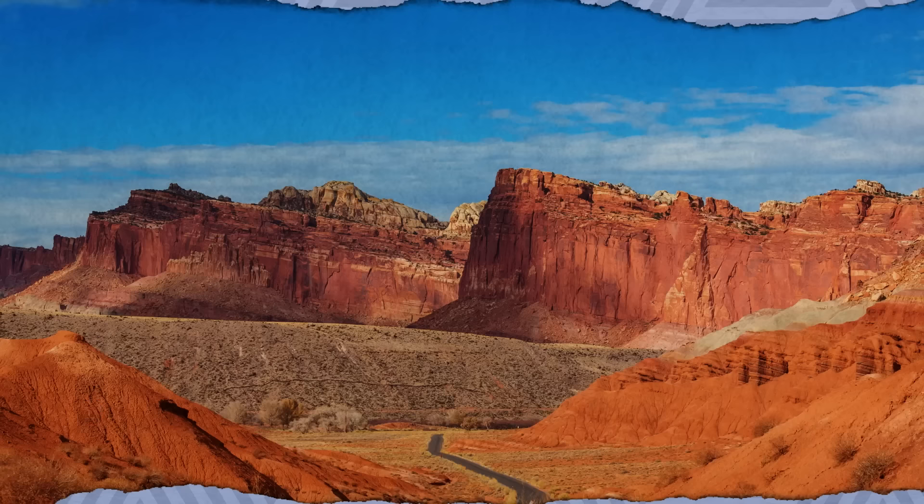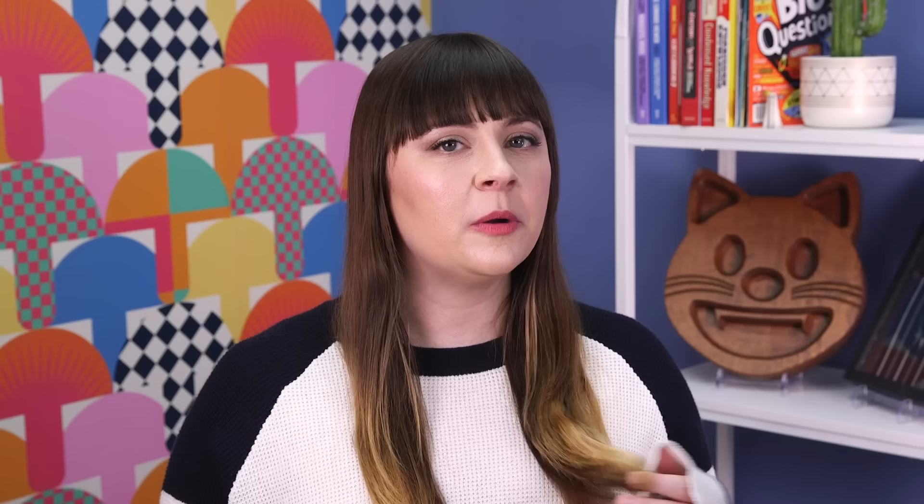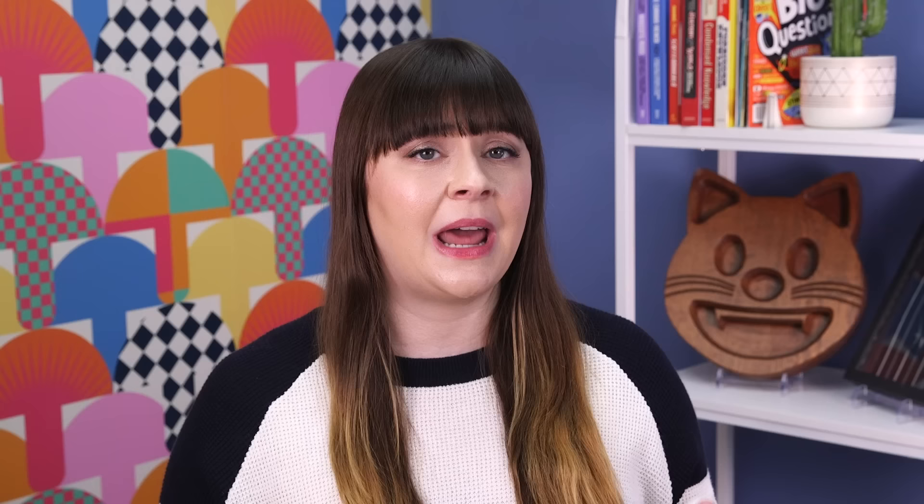Parts of Southern Utah's Capitol Reef National Park, which is best known for its rocky vistas caused by a geological wrinkle in Earth's surface, actually started out as an agricultural enterprise. Mormon settlers founded the town of Fruita in 1880 with the idea of planting fruit orchards and vegetable gardens and selling the produce. Visitors can explore the Fruita Historic District today and even pick their own apples, plums, apricots, and other fruits at various times of the year from the historic trees, now owned and managed by the National Park Service.